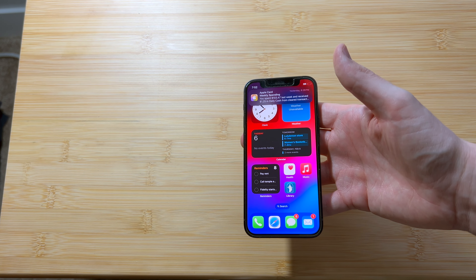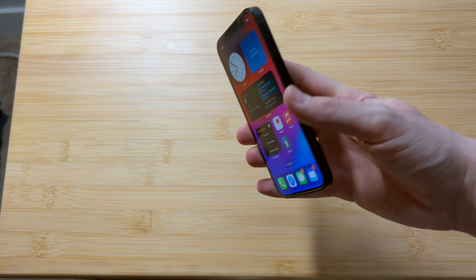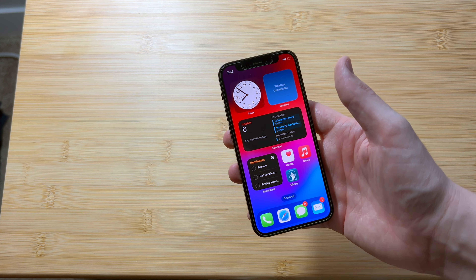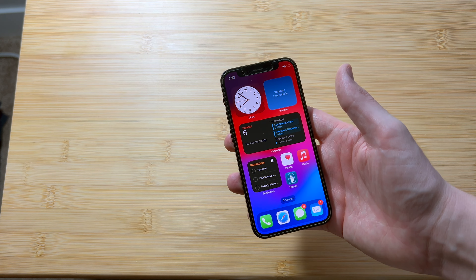This is the iPhone 12 mini and this is such a nice phone in 2024, but there are some serious things you need to be aware of before you buy it.